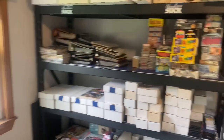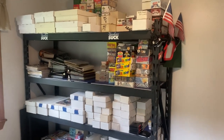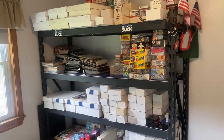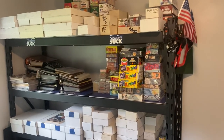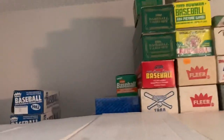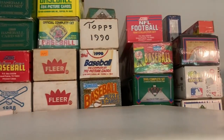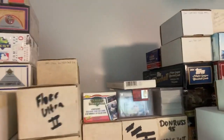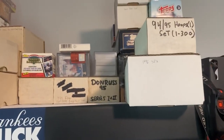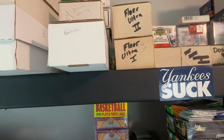This is where I pretty much keep most of my stuff, although I do have probably about 15 or 20 more 800-count boxes of cards that are not on the shelf that are in another room. But up on top here in the back I've got complete sets all the way from 1980 up to current — not every year, a number of years are missing. Sorry Yankee fans, I got that there. Nothing personal.